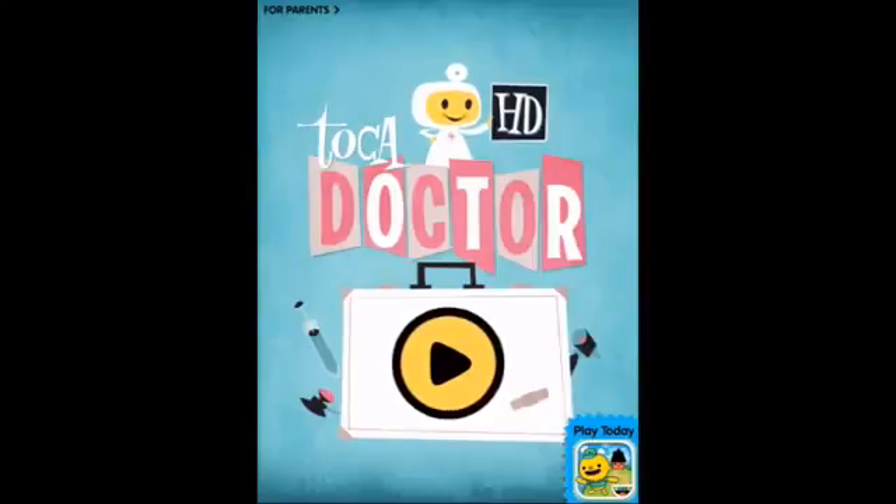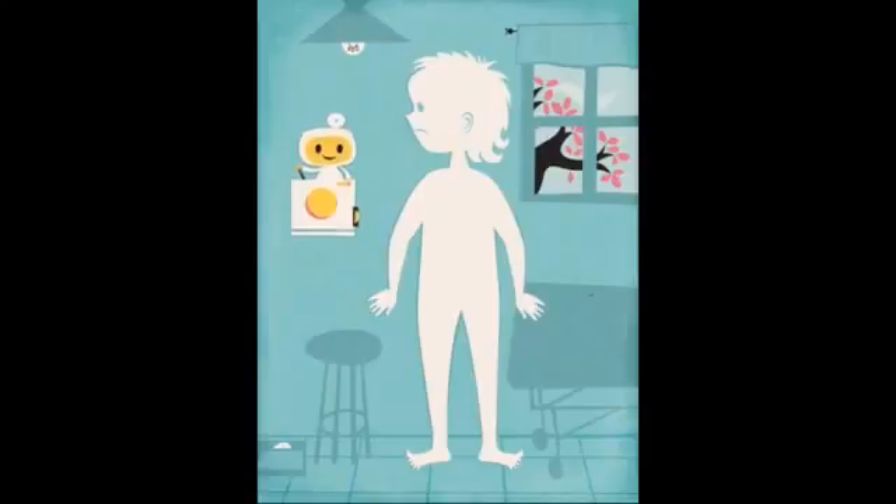Welcome to Toka Doctor HD. Let's go and play, we'll do some fixing. Hi! Hi, look at this sad situation.